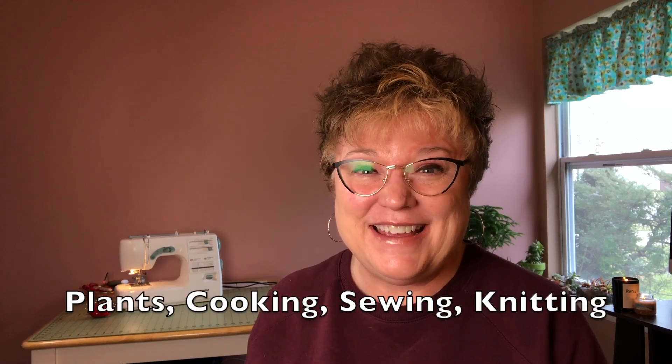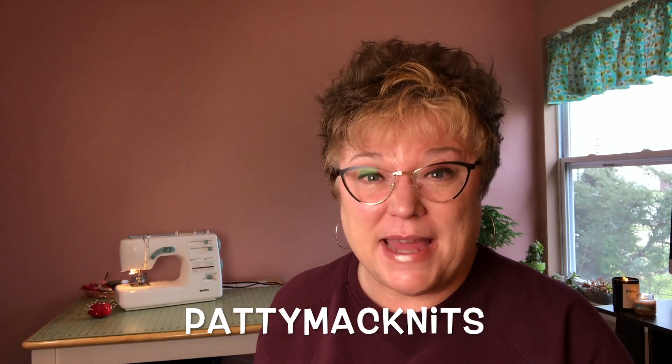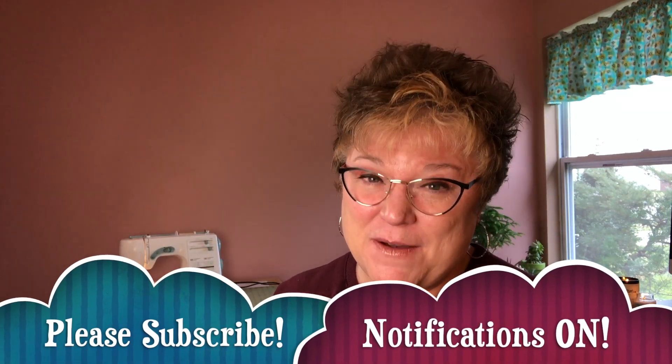On this channel, I love to share with you all of my favorite hobbies. This ranges from gardening, to cooking, to sewing, to knitting. So if it's something that we can do by hand, chances are I'm going to try it and share it here. You can find me everywhere online as Patti Mack Knits. If this is your first time here, I'd like to extend a huge welcome and invite you to subscribe and make sure that you like the video.